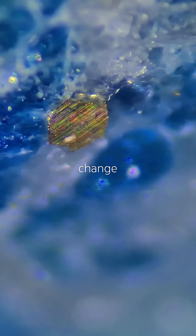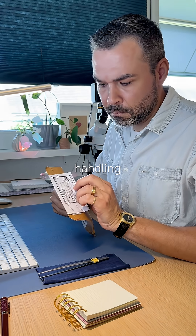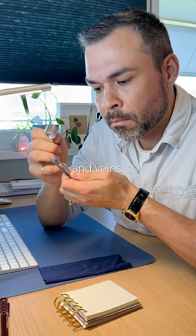This golden flake might change everything. This is a sodalite and it's the first time I'm handling one. I already love the blue pattern — it looks like marble with white calcite patches and veins.